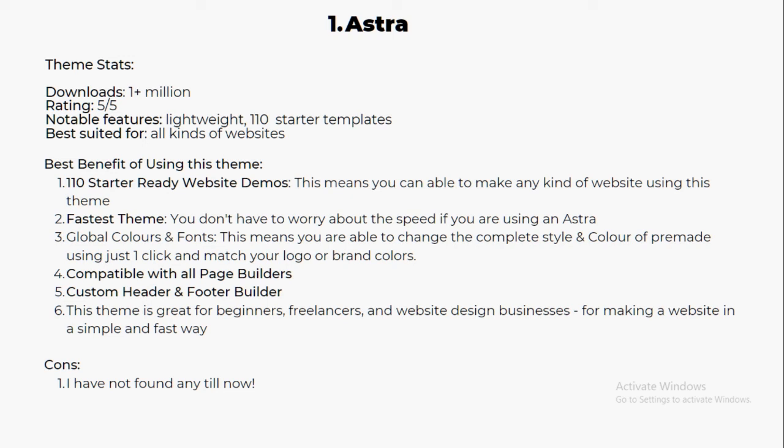Astra is one of the fastest themes, so you don't have to worry about speed. It features global color and font settings, allowing you to change the complete style and match your logo or brand colors in just one click. It's compatible with all page builders like Elementor, Beaver Builder, and Divi. It also has a custom header and footer builder. Astra is great for beginners, making website design simple and fast. I haven't found any cons with this theme — it's my best recommendation.